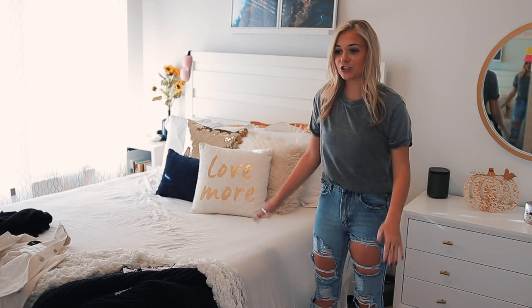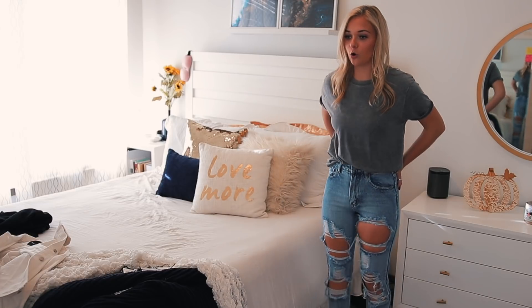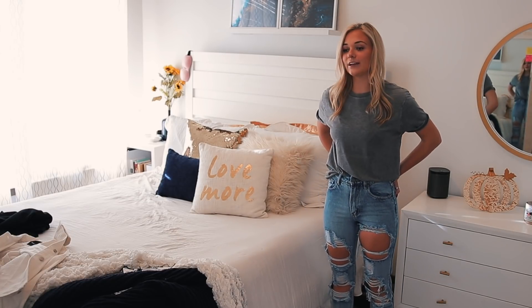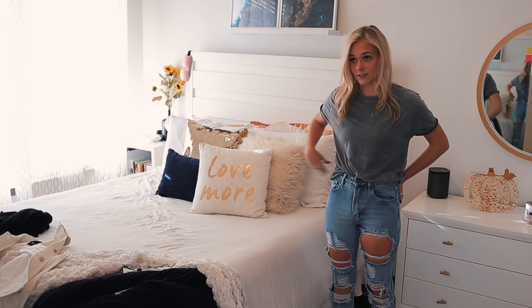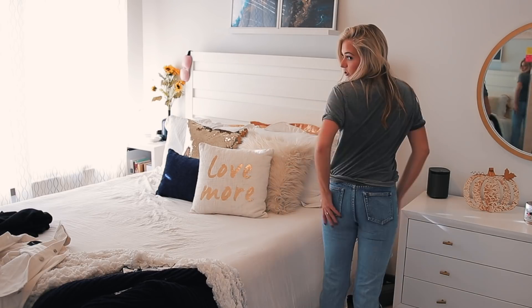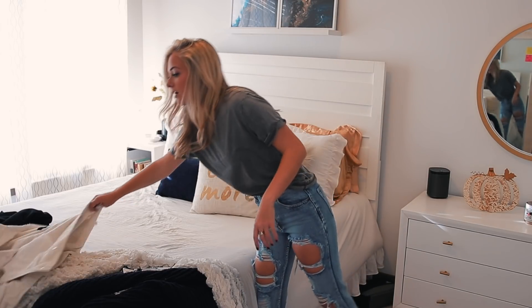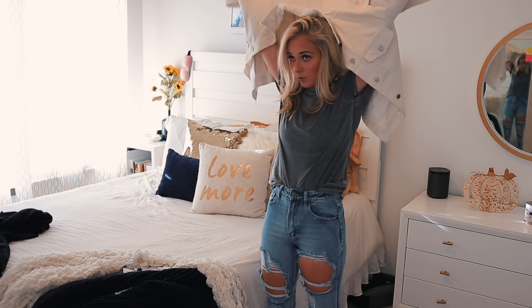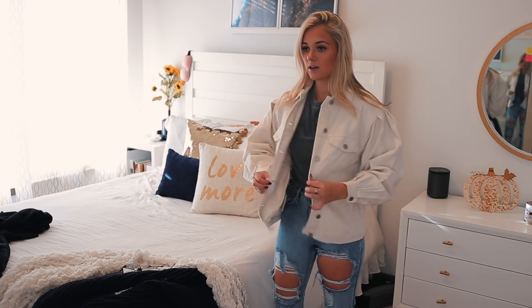This next outfit is super simple. It's just jeans and this t-shirt. Literally these jeans — super cute, loving the holes in them. What I do recommend is ordering a size up, just because they are real jean material — they do not stretch, they're not like jeggings, they're real jeans. But I just paired it with this super simple top that's also from Nasty Gal. And then I also have this jacket that I got that you could pair with it — it's just a white oversized jacket. I probably wouldn't wear this as a full outfit.